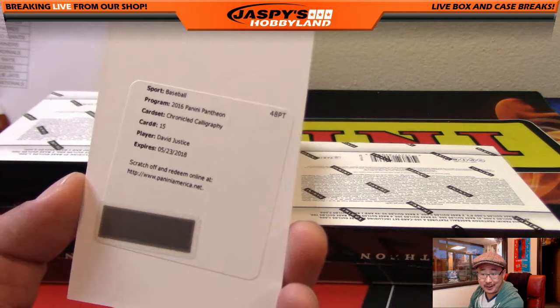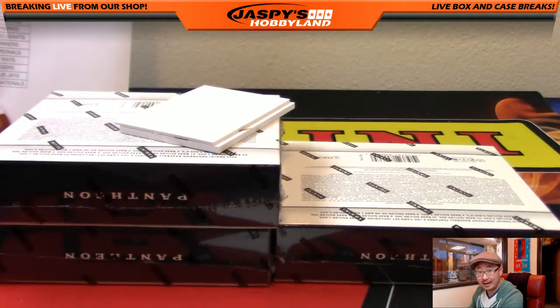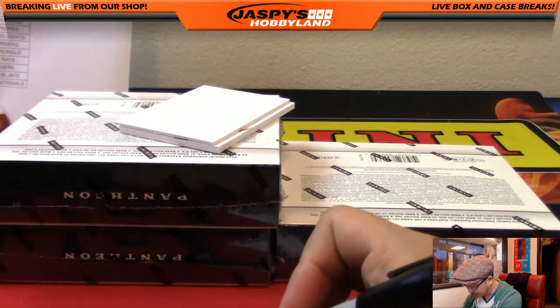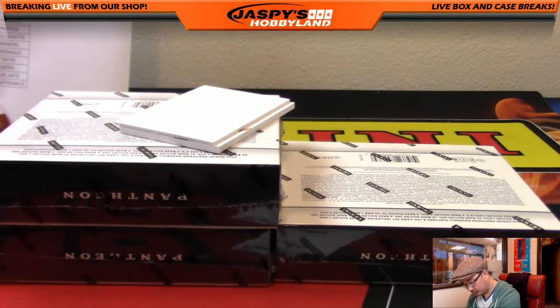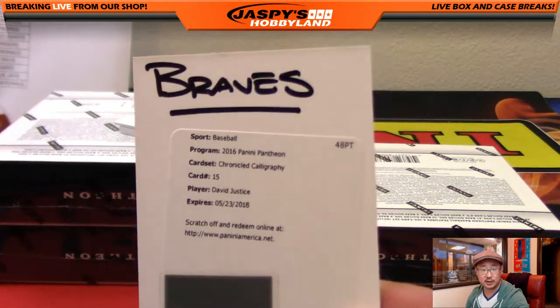Chronicled Calligraphy — David Justice. And that's for the Braves — that's for Aaron, who got this spot from one of our spot fillers on Jaspi's Hobbyland.com, our Everybody Wins Spot Randomizers. And justice is served.